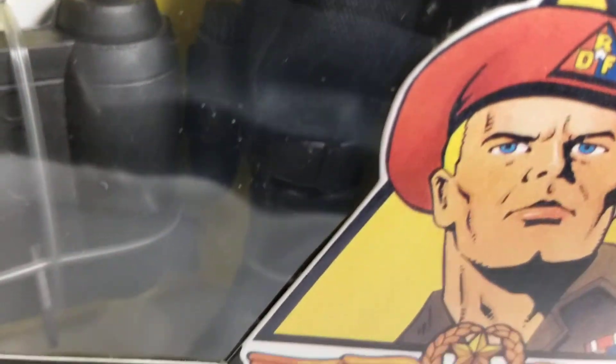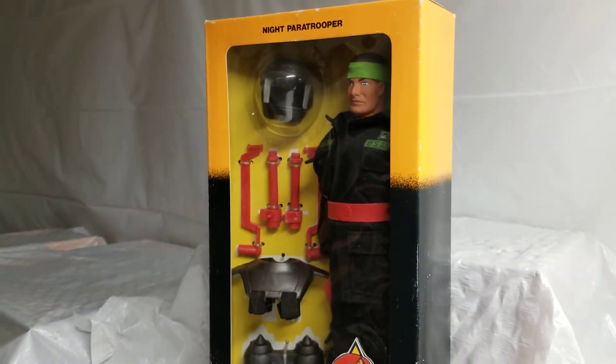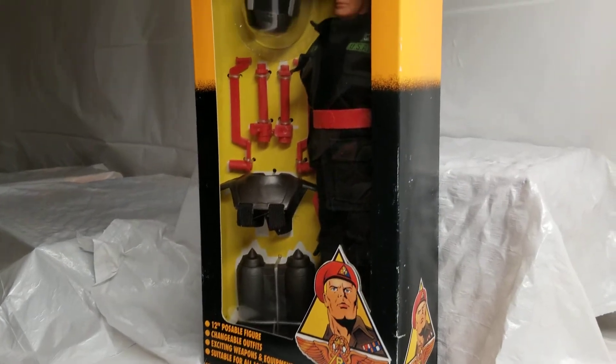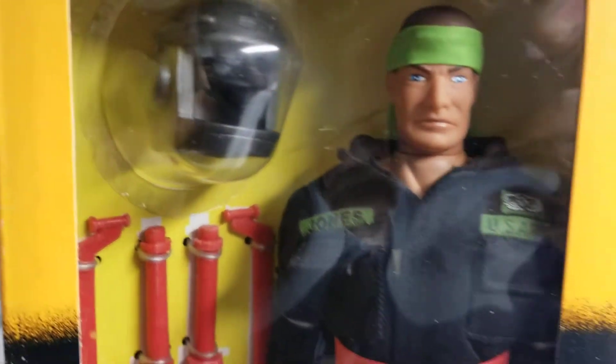Belt, pockets, everything — crispy clean. Boots. And then the box itself checks all those boxes as well, as far as condition — clean, just in great condition. Top of the box. Like I said, we can live with minor shelf wear, and even a little bit of age, but that's what we're looking for.